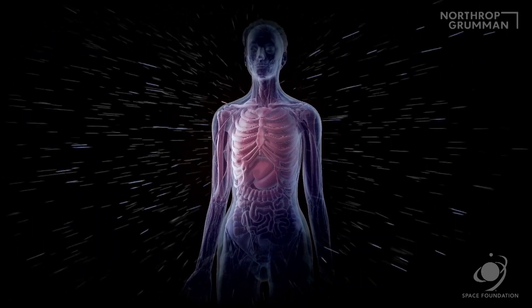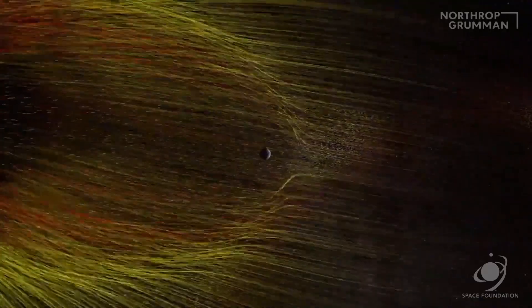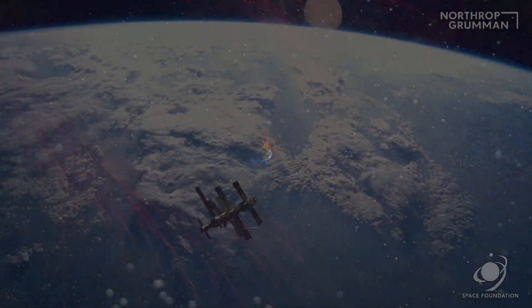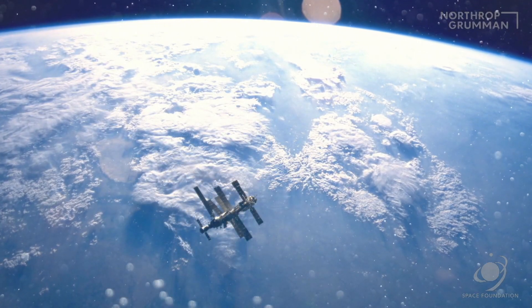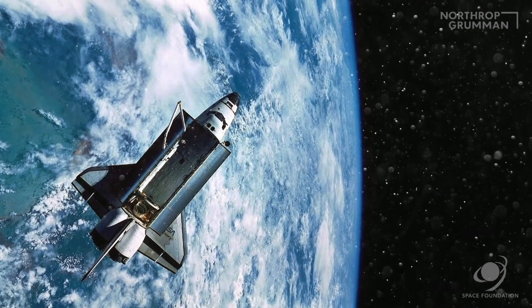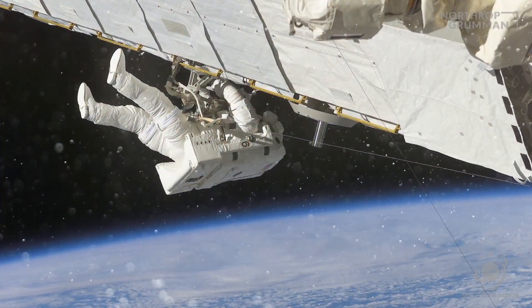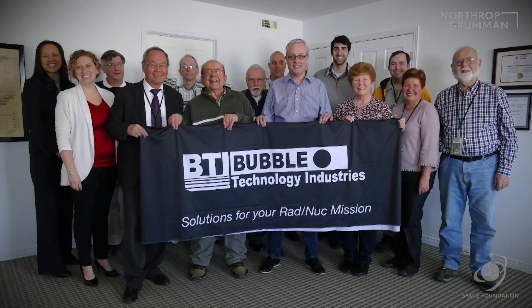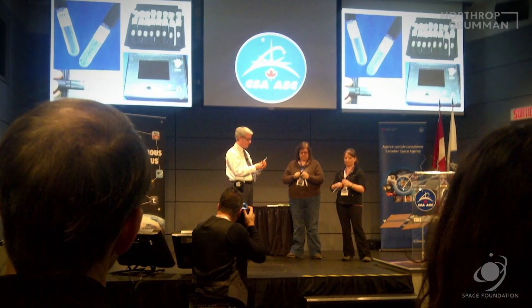Radiation is much more intense in space than on Earth, because our planet protects us from most of the radiation. The Canadian Space Agency has fostered the use of bubble detectors on MIR, space shuttle, and ISS missions. Today, the expertise of Bubble Technology Industries is in worldwide demand.